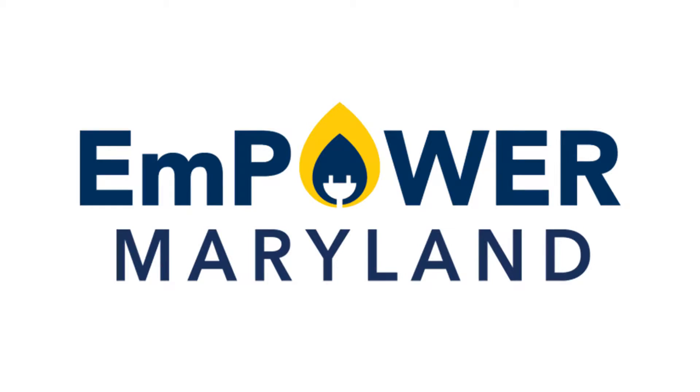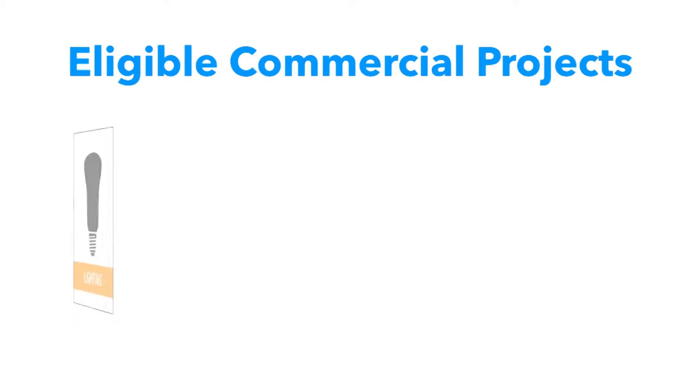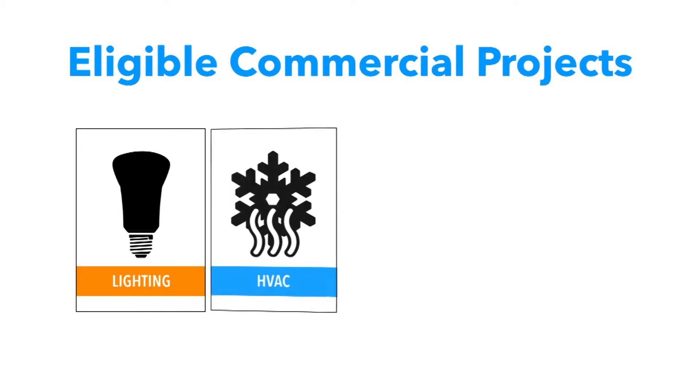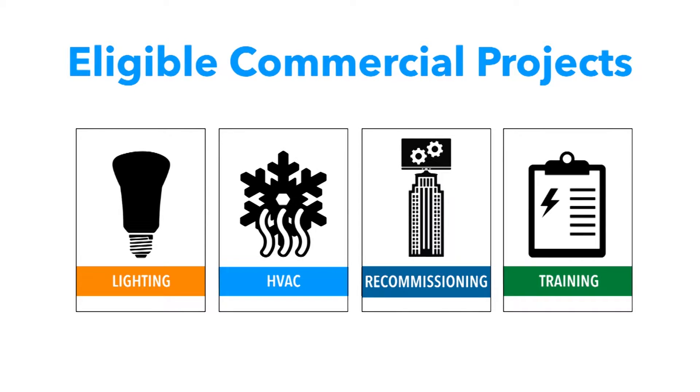We recommend starting with Empower Maryland incentives offered by your energy utility company. Eligible commercial projects include lighting and HVAC upgrades, recommissioning, and even building operator training. These utility incentives can be used alongside financing opportunities to cover the remaining project costs.